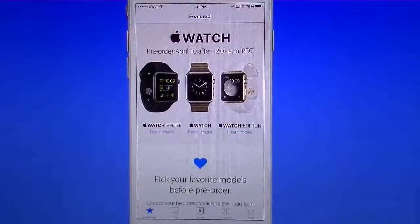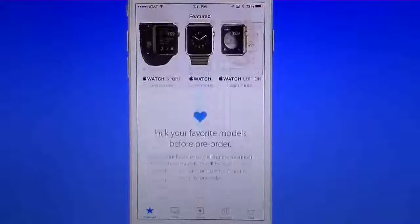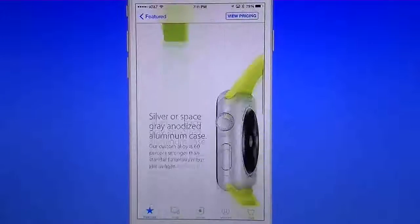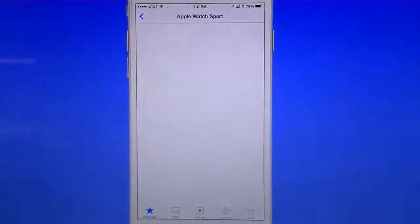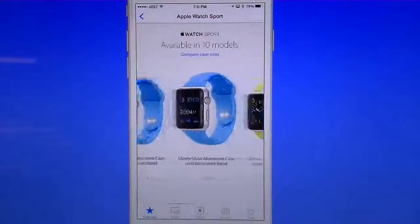Here you can see Apple Watch pre-order after April 10th, and the rest of the app gives you more information. If I go in here and want to know more about the Sport version, I can look at its details and specs. Up in the top right corner I can go to view pricing and see the different models and prices.